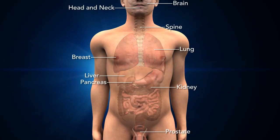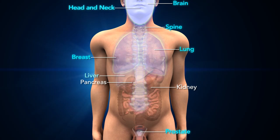The submillimeter accuracy with which the CyberKnife system delivers radiation to the prostate can also be applied to tumors of the brain, head and neck, spine, lung, breast, liver, pancreas, kidney, and more.